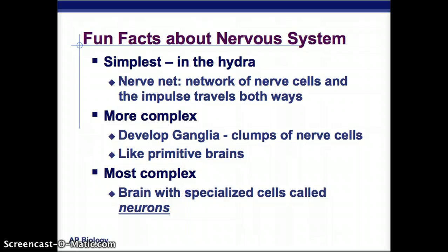Some fun facts about the nervous system. The simplest nervous system is in a hydra, which has simply a nerve net — just a network of nerve cells — and the impulse travels both ways. Slightly more complex organisms start developing ganglia, which are clumps of nerve cells and are kind of like a primitive brain.